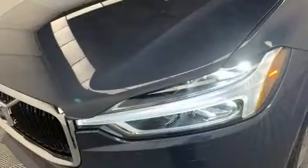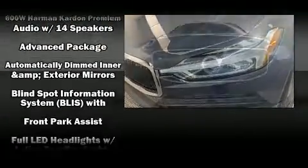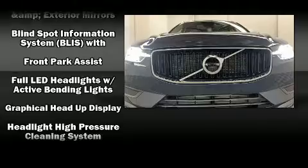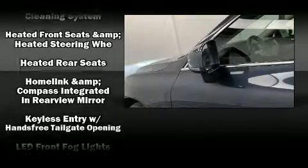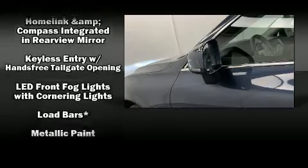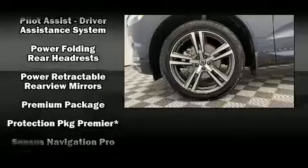Volvo ensures the safety and security of its passengers with equipment such as dual front impact airbags, front and side impact airbags, traction control, brake assist, a security system, an emergency communication system, and four-wheel disc brakes with ABS.